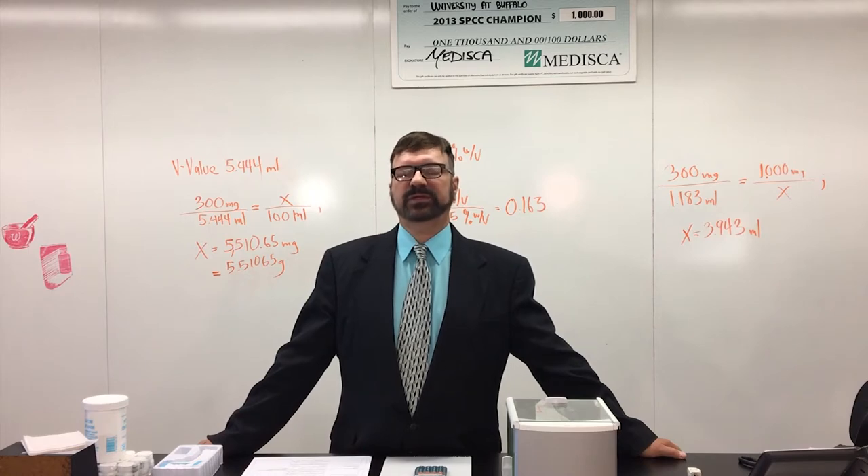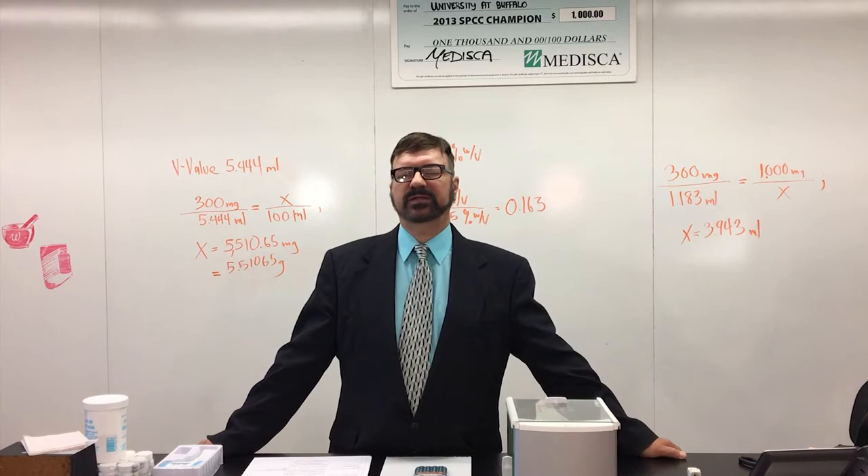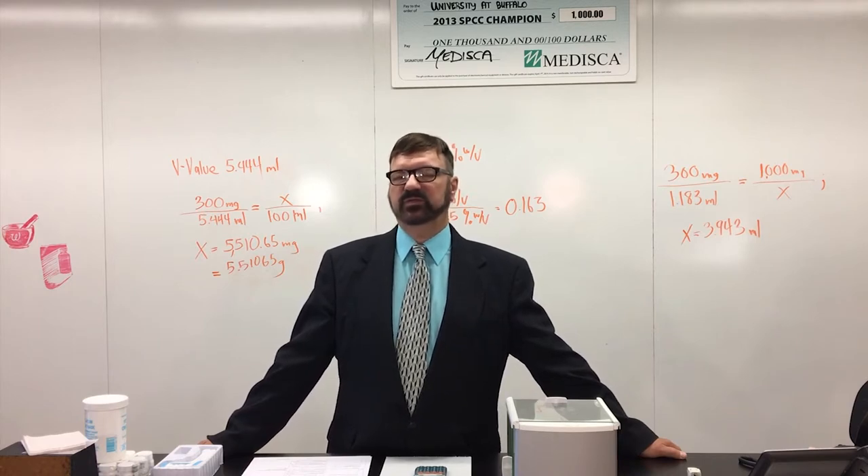There are 74 student workstations in this laboratory, along with a front area where announcements and instructions can be delivered. Compounding is the facet of pharmacy practice where the pharmacist has to not only dispense medication, but where he or she also has to make that medication as well. Students in the second professional year of our program learn the art and science of pharmaceutical compounding.